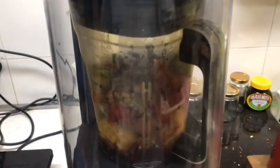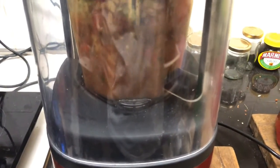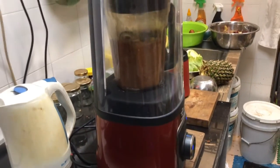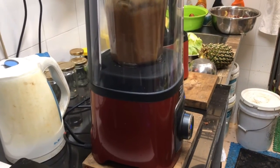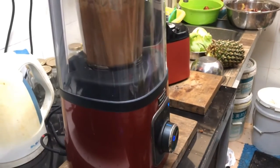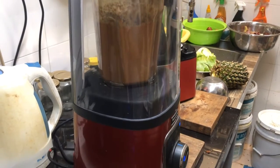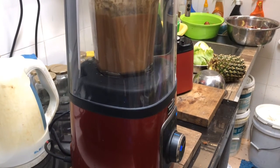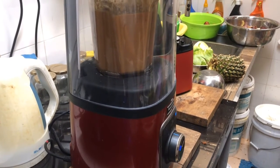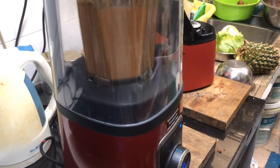I've got the salsa in my blender jar here and I'm going to zap them up now. So for one autocycle I've got the 20 pistachios, one packet of 35 grams of sunflower seeds, three ripe tomatoes, one green serrano chili, one stalk of lemongrass, juice of half an orange, juice of half a lemon, and two limes.